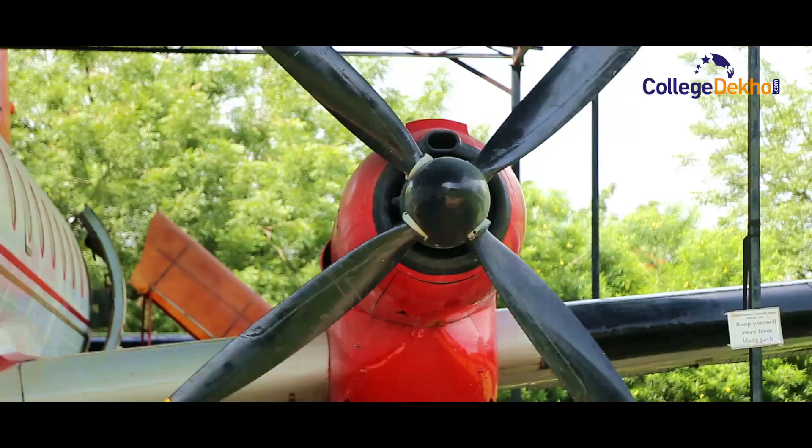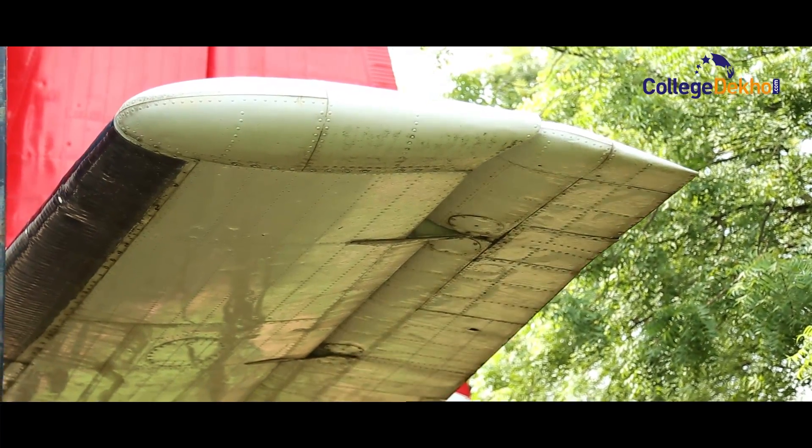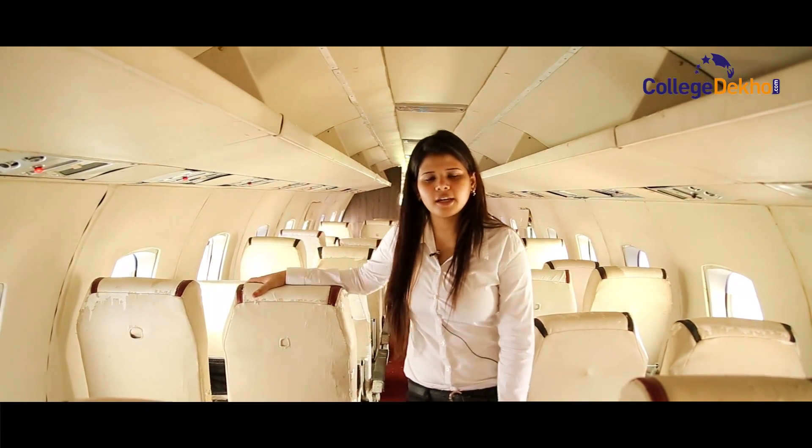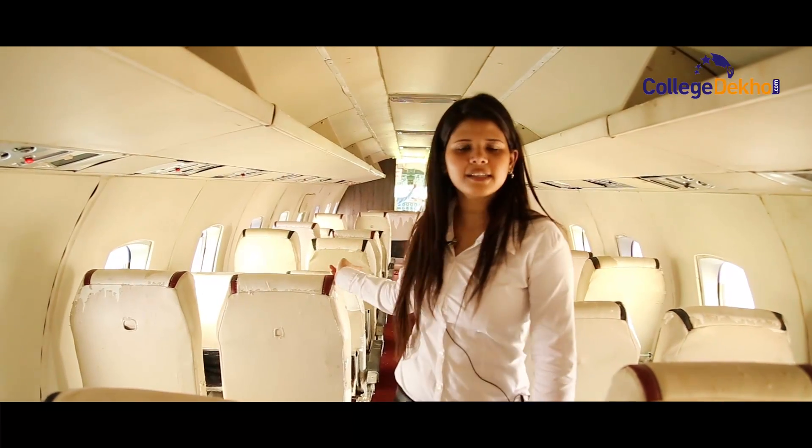Let's take a closer look at an aircraft and cockpit as an IIMG student takes us inside. This is an Avro HS748 aircraft, a turboprop twin-engine aircraft. This is the economy seat, and in front we have two business class seats.